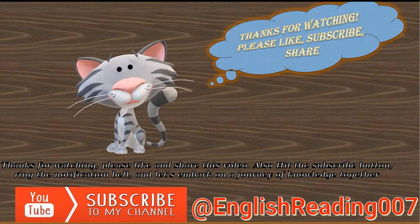Thanks for watching! Please like and share this video. Also hit the subscribe button, ring the notification bell, and let's embark on a journey of knowledge together!